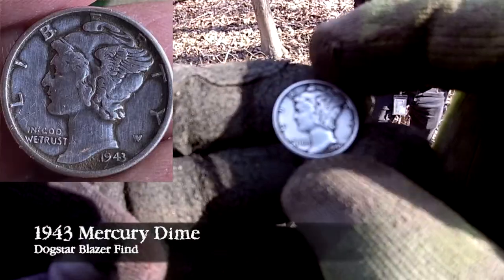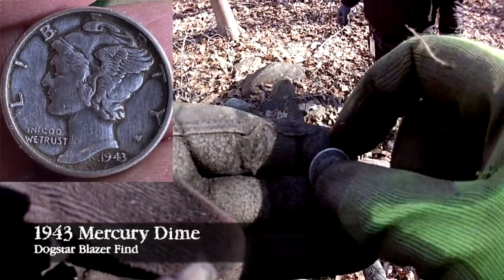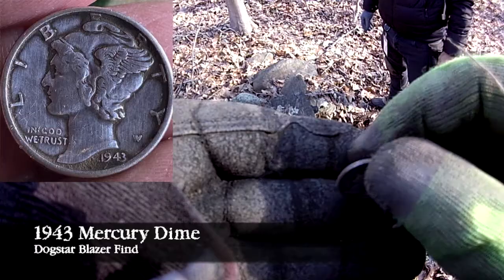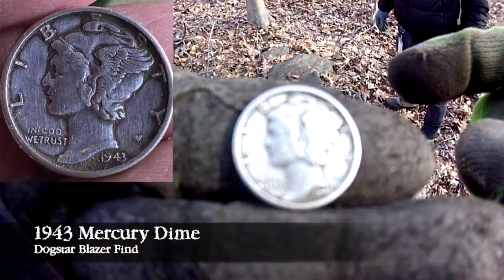Carlos just pulled out this Mercury Dime. Check it out — 1943. Sweet. That looks really cool. The details are really nice, especially on the back. The front is a little bit worn out, but it's actually really good. Carlos was the first to find silver that day, but he would not be the last.